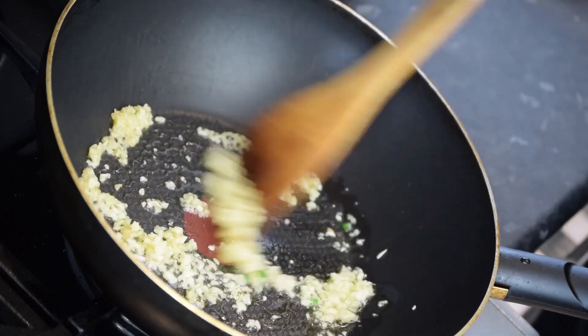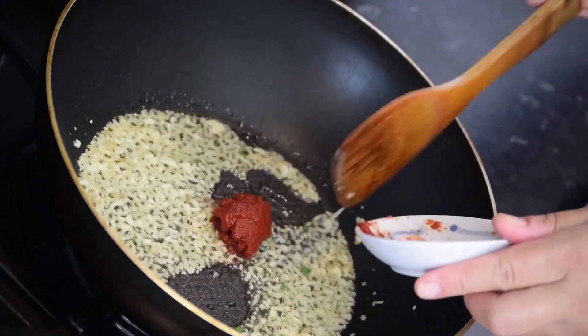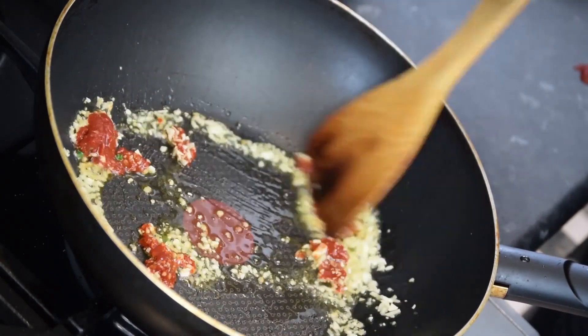The footage usually begins with raw, uncooked prawns being placed in a pan or on a grill, followed by footage of them being cooked to perfection. As the prawns cook, viewers can see them change color from gray to pink, a sign that they are done.